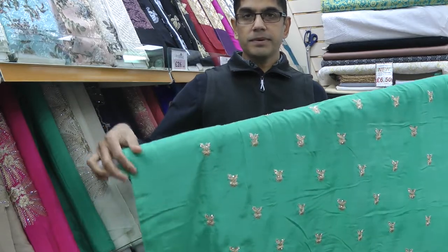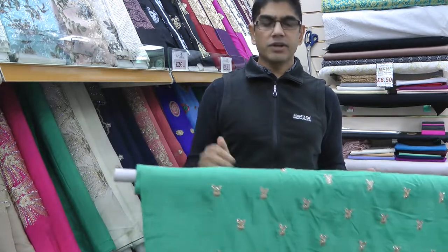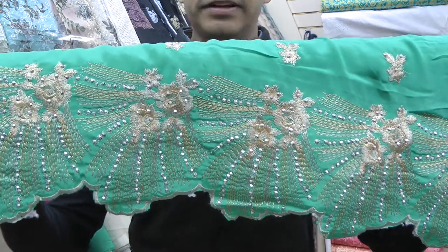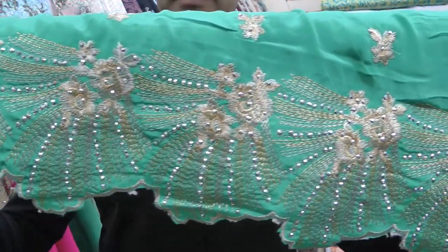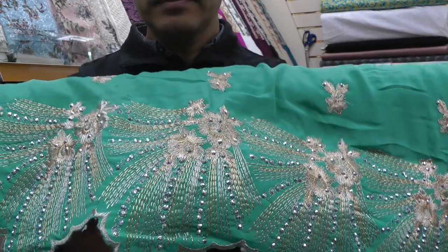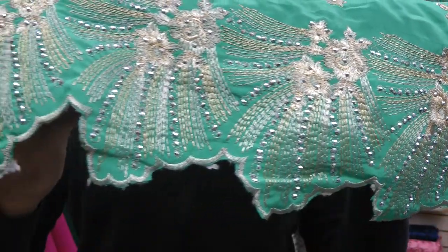The fabric is French crepe — a lovely soft fabric, very popular, and we see a lot of it in most designs. The key point of this suit is the scallop edge, nicely finished off, very trendy and modern. We've got cream and gold coloured thread embroidery, finished off with imitation stone decorations. That's a close-up of the border.